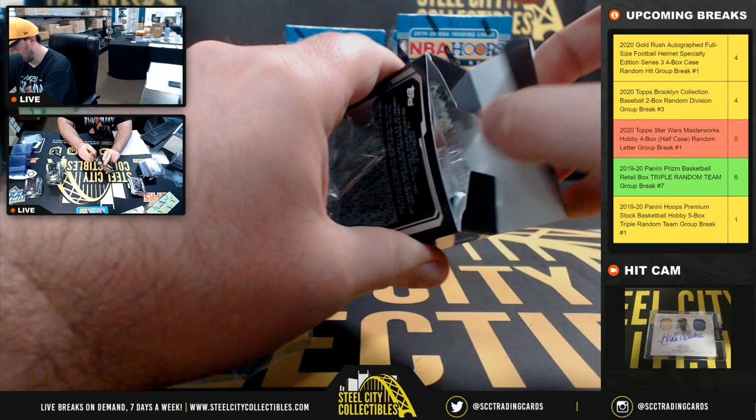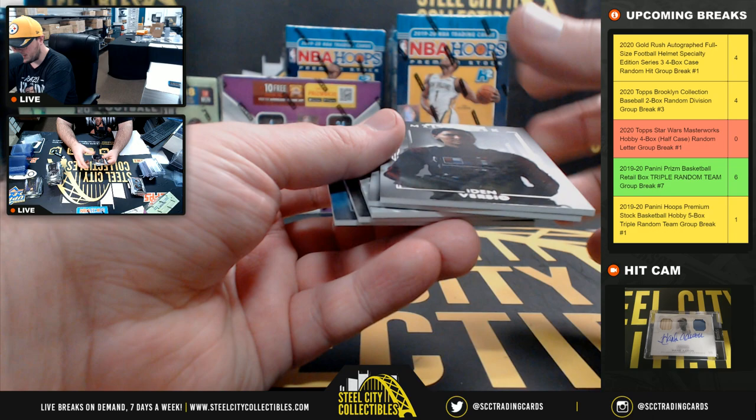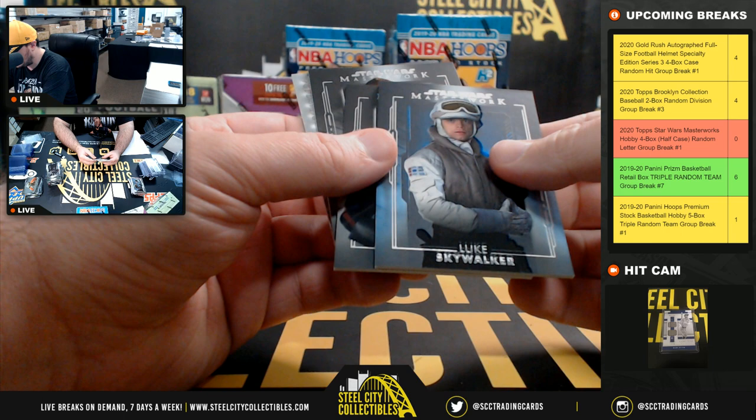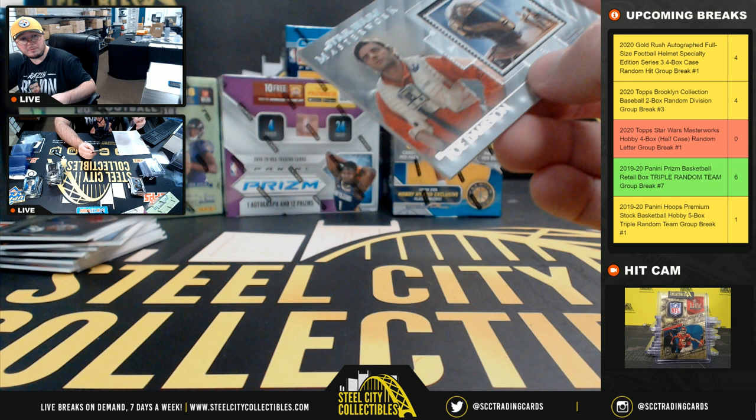And our final pack of the break. The base cards — the autograph goes to L there for Lee. Yoda, Fear is the Path to the Dark Side — we've had that one. Luke Skywalker, IDEO, C-3PO, and Poe Dameron authentic postage stamp. The letter D goes to Robert W.